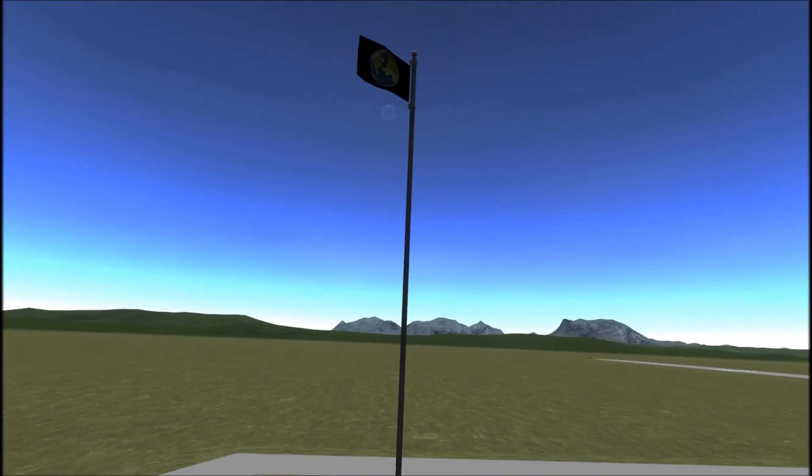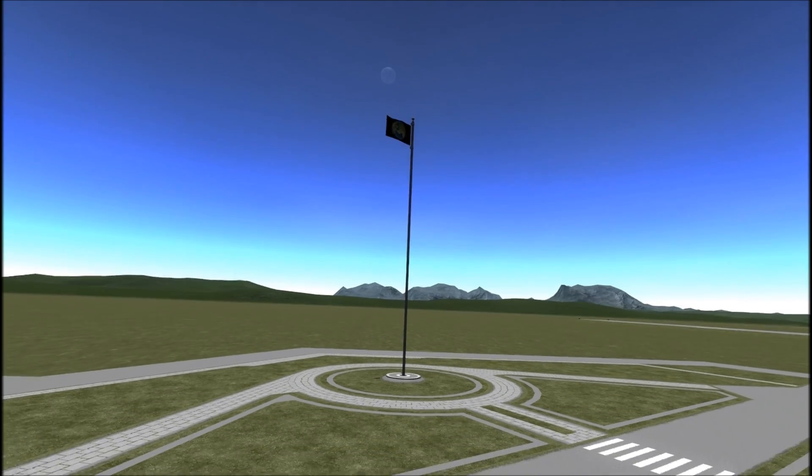Greetings, Kerbinauts. This is Kerbal Space Program. I'm Bob Fitch, and this is episode number 13 of the Gateway Project.